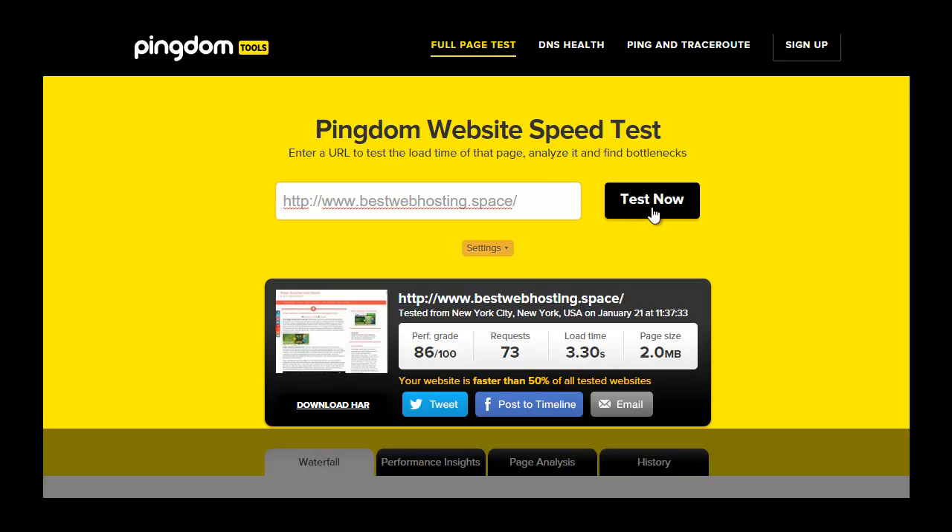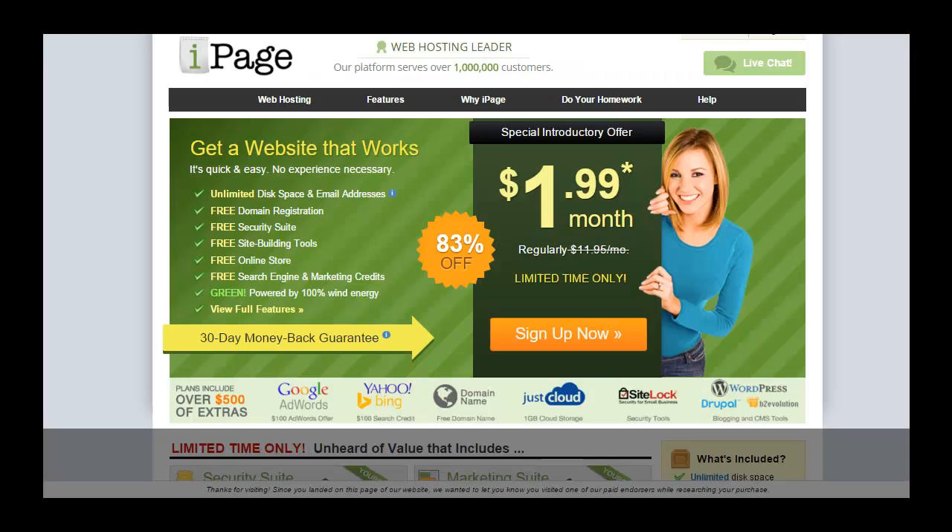For a live test using bestwebhosting.space, the result shows the site is faster than 50% of all tested sites. Yesterday I performed the same test on my HostGator hosting and it came in at 40% faster. So in comparison, iPage is 50% faster, which means iPage performs better than HostGator in this test.